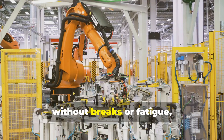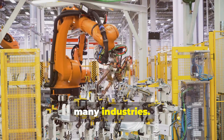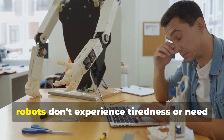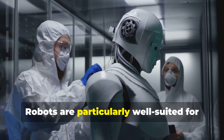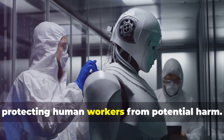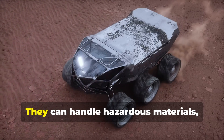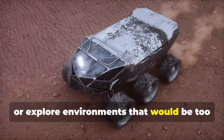Robots can work tirelessly for long periods without breaks or fatigue, increasing productivity and efficiency in many industries. Unlike human workers, robots don't experience tiredness or need time off. Robots are also particularly well suited for dangerous or hazardous tasks, protecting human workers from potential harm. They can handle hazardous materials, work in extreme temperatures, or explore environments that would be too risky for humans.